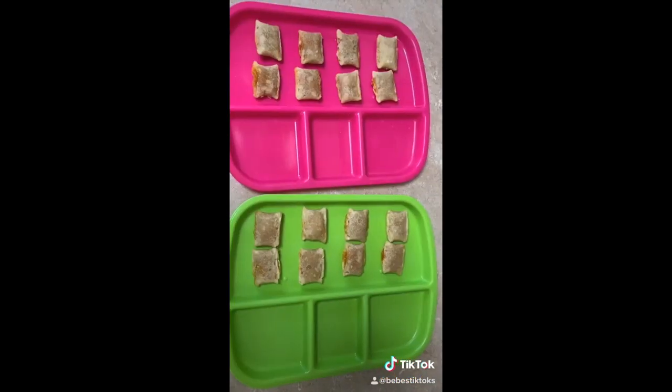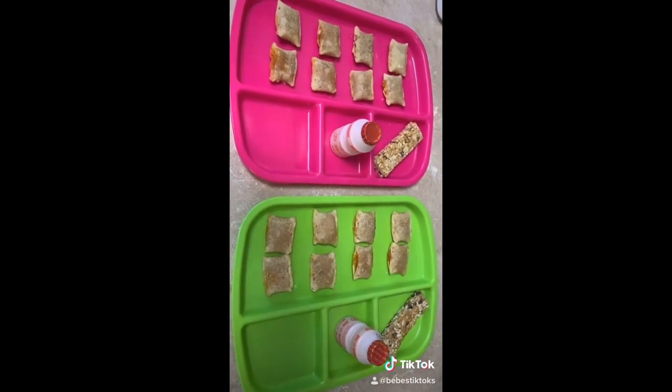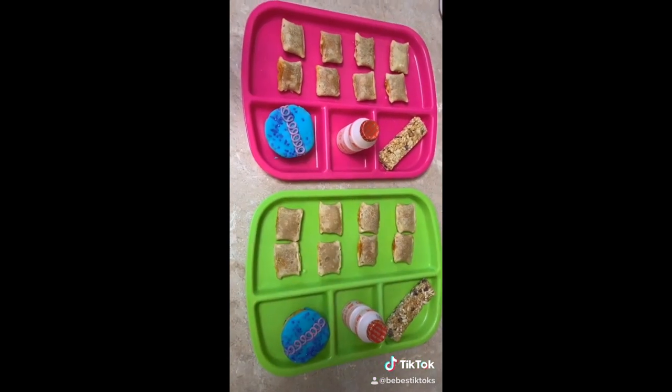Lunch time! Pizza pockets, a granola bar, a yogurt drink, and a little cupcake.